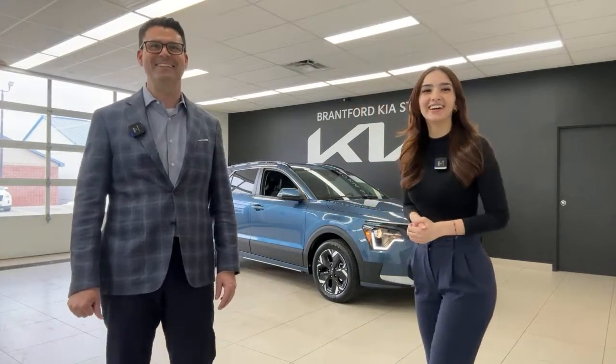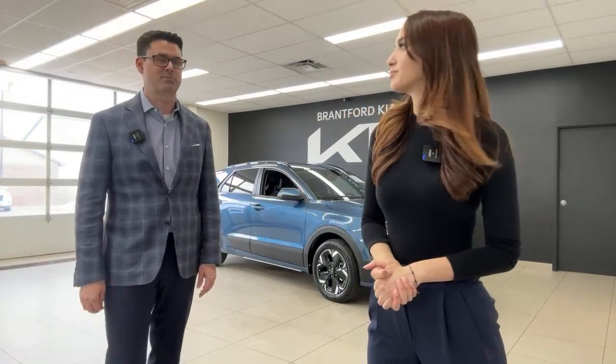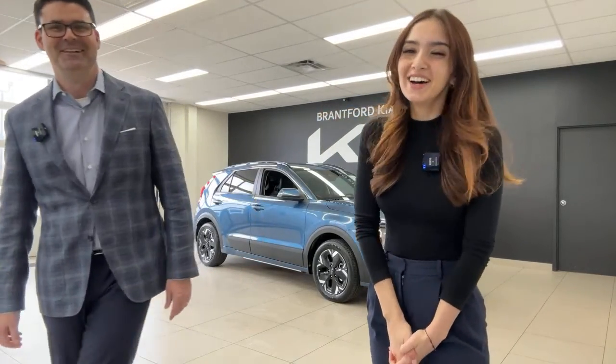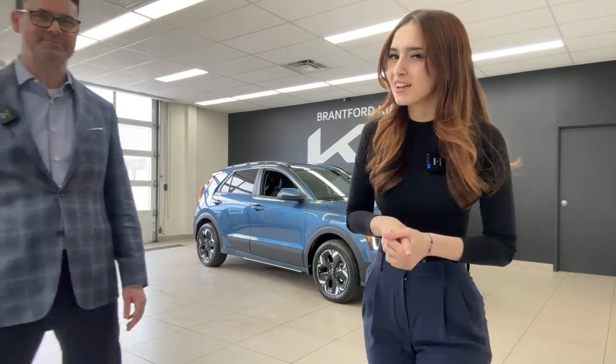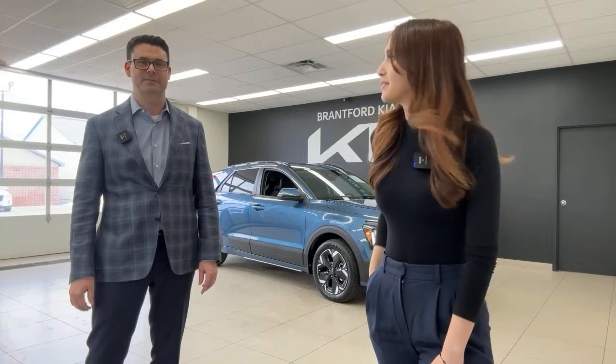The subscriber who owns this car arrived at the dealership. The hosts wrapped up, thanking viewers for the likes and engagement — the channel reached about 96 likes during the live. They expressed appreciation to the customer for choosing Brantford Kia even from a significant distance, and signed off until the next day's live stream.